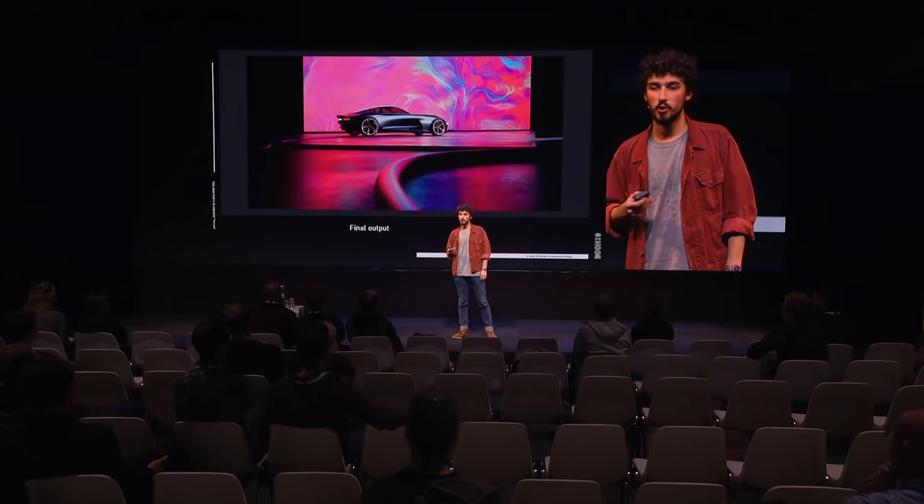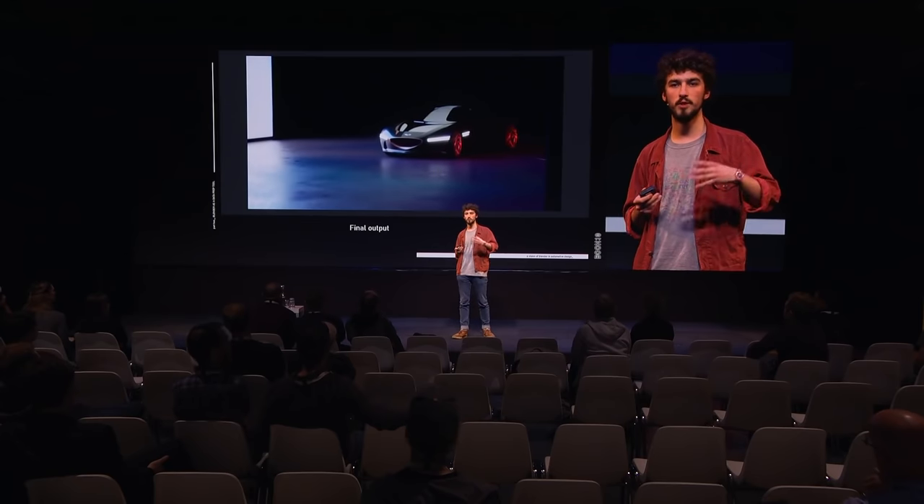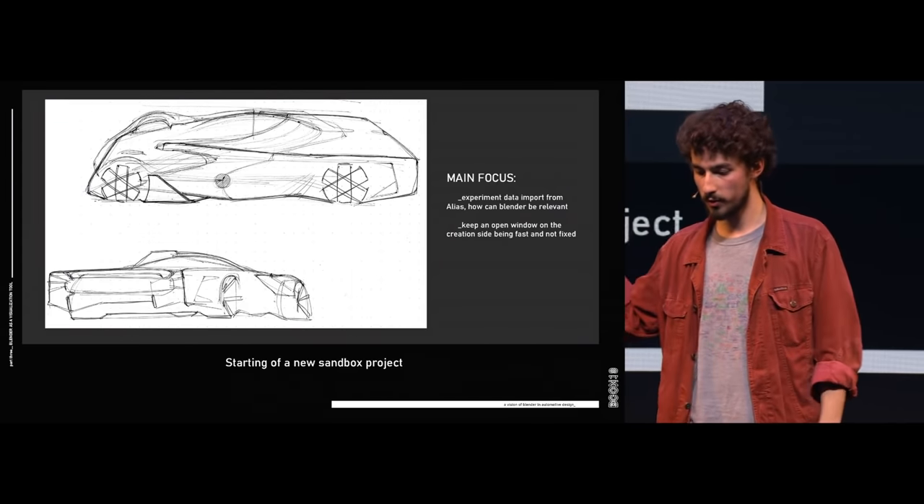It was really interesting to do this project and we learned a lot, but we also understood that we were getting a bit far from the creative process I described at the beginning — this was not really suitable if you want to go fast. You can be really efficient presenting stuff with Unreal Engine, but sometimes you need to be more than fast. That's when I started to use Blender more as a visualization tool. I knew I wanted to go experimental, so I did a sandbox project with two main focuses. The first was to use Alias for modeling instead of Blender — the industry standard — and the second was to keep an open window on the creation phase without locking things through exports. In other words: this was just using Eevee.